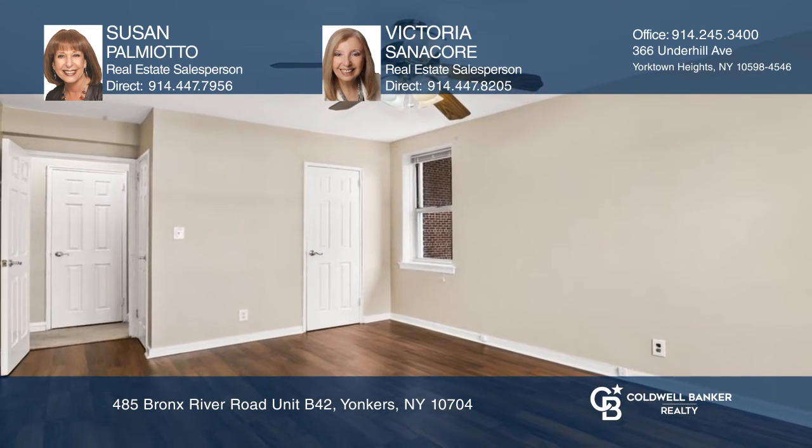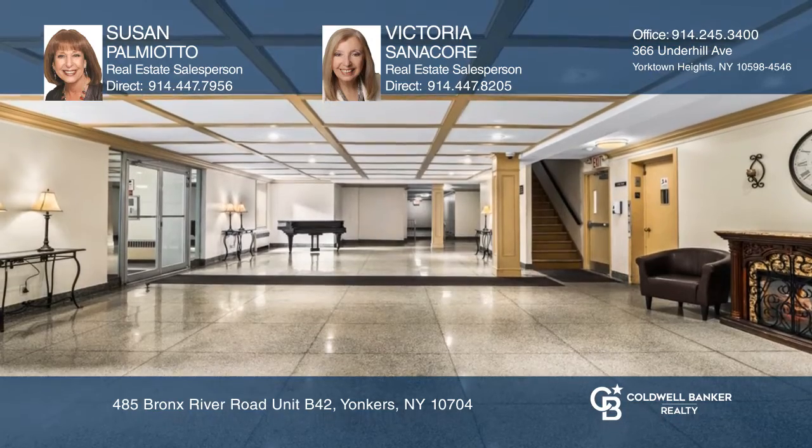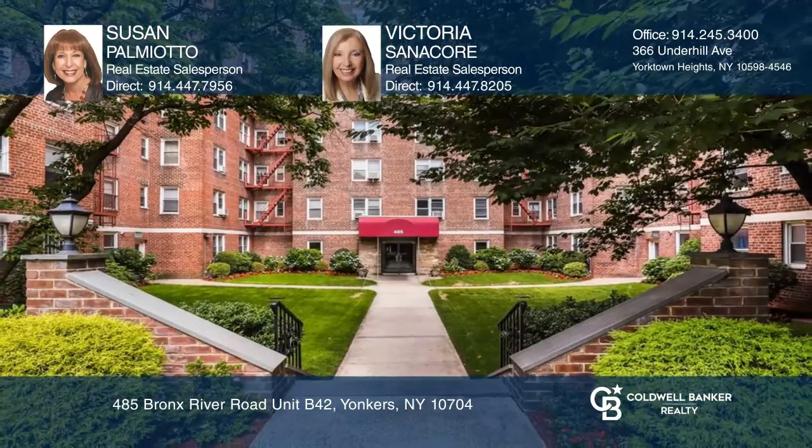This secure, well-maintained building is close to highways and Metro North. Susan Palmiotto and Victoria Sanicor want to help you turn your dreams into a reality — give them a call today.